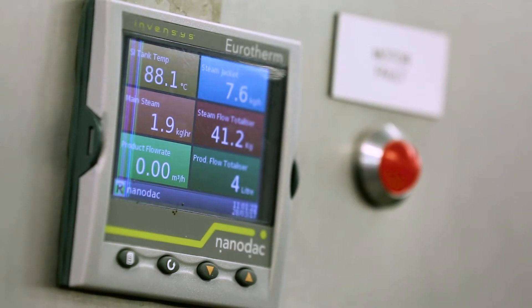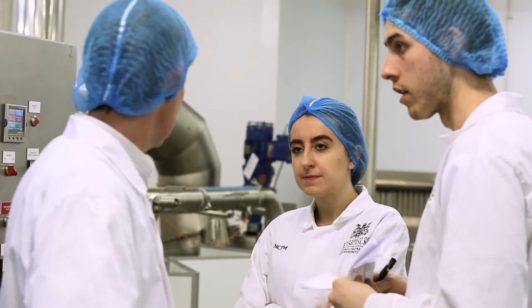We have further education, higher education, we have research — we have lots of things going on which make sure that we've got this comprehensive offer to the sector, so we serve the skills and innovation needs of the food industry.